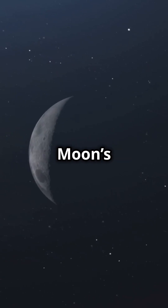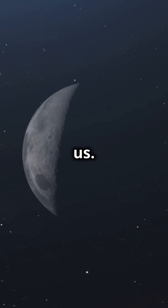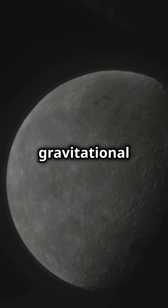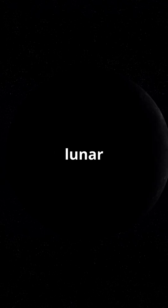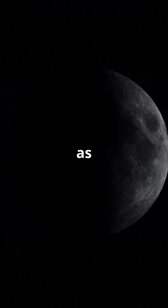This near-perfect match means the Moon's rotation and orbit align, keeping one side constantly facing us. This tidal lock was established billions of years ago as the gravitational forces between Earth and the Moon slowed the Moon's rotation to match its orbit. As a result, about 59% of the lunar surface is visible to us over time, thanks to a slight wobble known as libration.